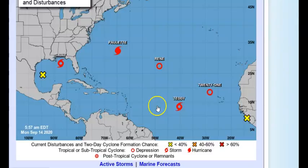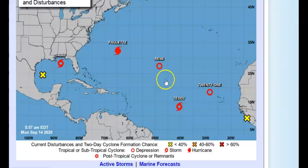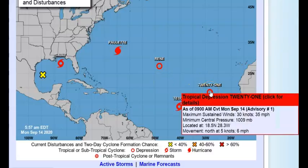Then of course we have Teddy — this is a system we've been watching for a long time. Winds are 40 miles per hour, pressure is 1004 millibars, located at 13.4°N 40.4°W, moving west-northwest at 12 mph. Teddy is going to be something else, and I'll get all into that in a moment when I go over some models.